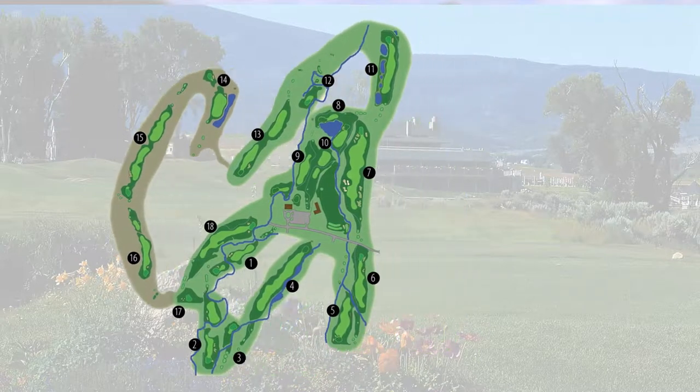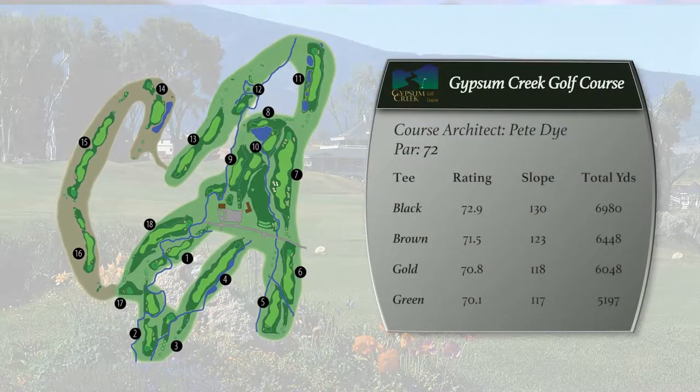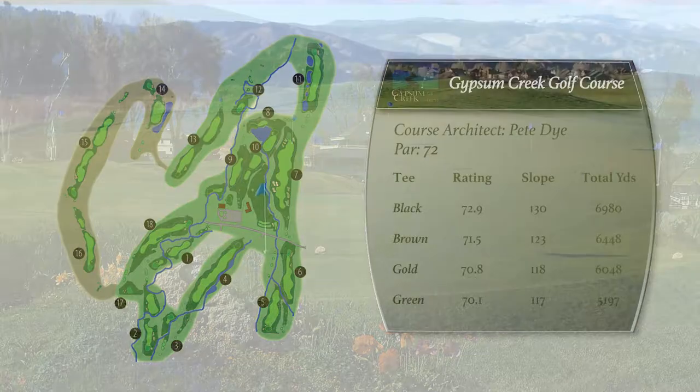We opened the end of February, so we're the first golf course to open each spring. We have a lot of ski in the morning, golf in the afternoon — people here all through March. That's kind of a rite of passage if you're a Vail Valley visitor.